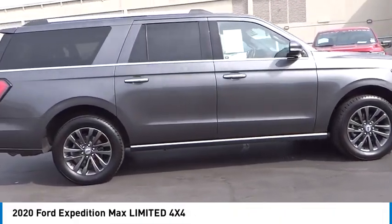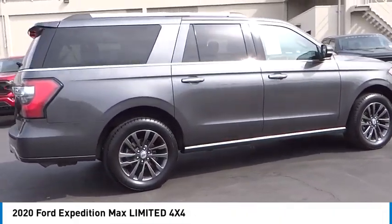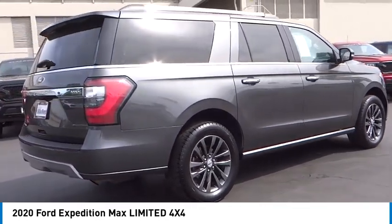Come test drive the 2020 Expedition. Powerful, controlled, resourceful. Expedition.